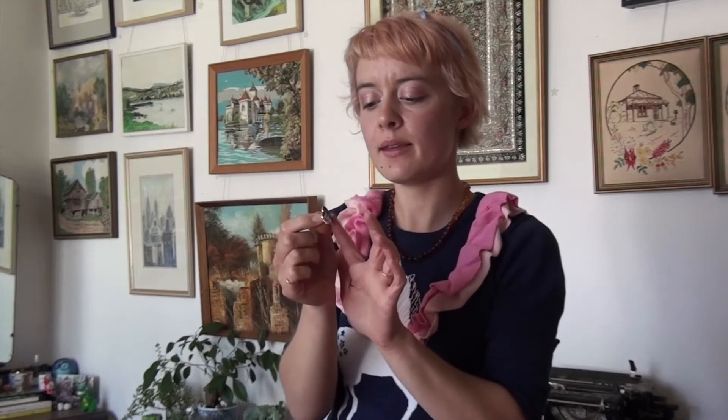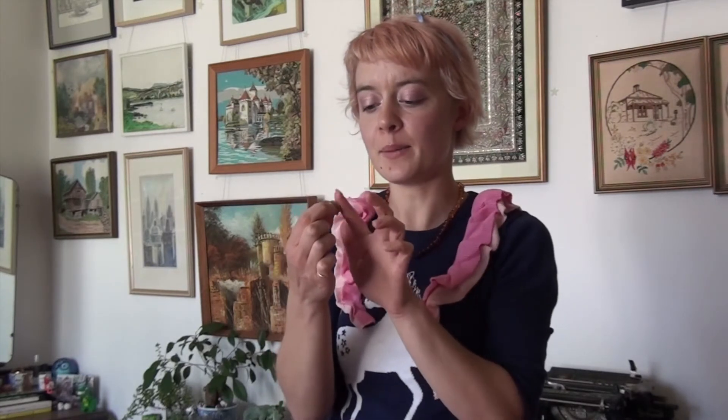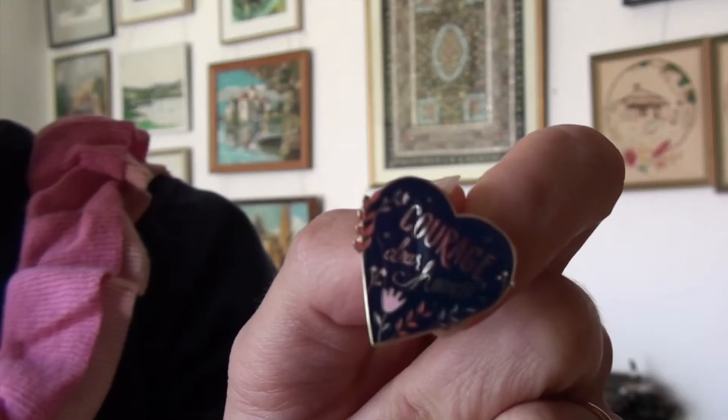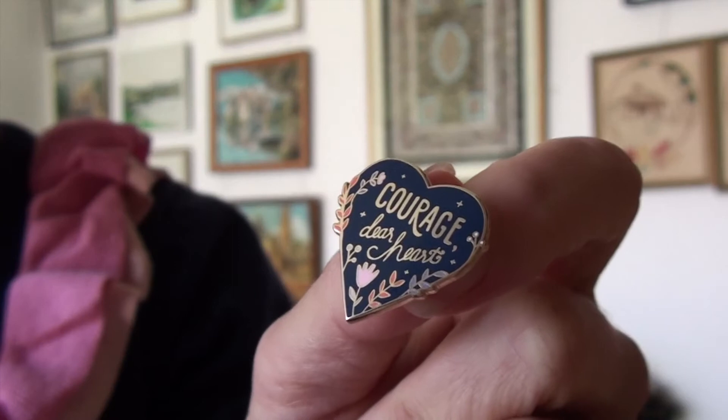This one is another Clever Clove pin, and I think one of my newest. It's a design I've admired for years and years and never got. It comes in a pastel colour or this beautiful navy blue. It's a love heart with foliage and flowers, and it says 'Courage Dear Heart.' I just love it so much.